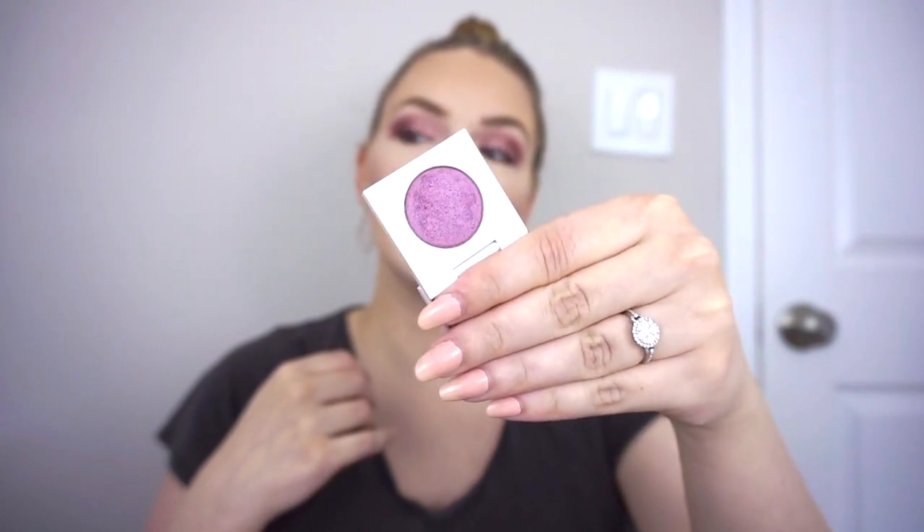I have two other products I tested that I am going to be decluttering. The first is one of the single shadows from my custom winter palette — this is ColourPop Double Date. It's a really beautiful purple color with some pink tones, like a purpley mauve. It's very pretty, but it is not very shimmery — it looks more like a satin on the lid, and I don't like that. I like my shimmers to be more on the metallic side. It performs very well and is a pretty shade, but when I wore it on my eyes I thought it just didn't pack as much punch as I wanted. So that's why I'm going to get rid of that one.